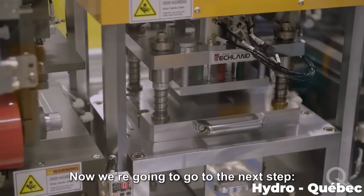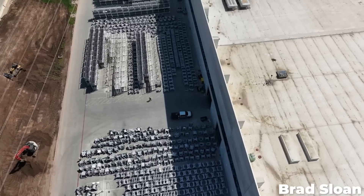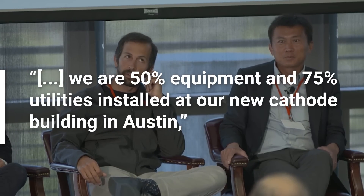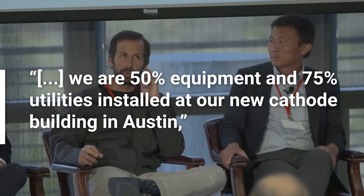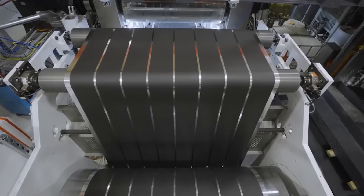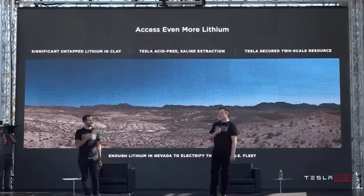It's really going to be something to see in action. But it's not the only battery production infrastructure that Tesla is developing. Back in February 2022, the company applied to extend the Austin Gigafactory with a new building intended to house a cathode production area. Baglino gives us a great update on how that project is going, saying: "We are 50% equipment and 75% utilities installed at our new cathode building in Austin." He goes on to mention that the company hopes to begin using finished parts of the production line by this quarter, and to be fully producing material before the end of the year.